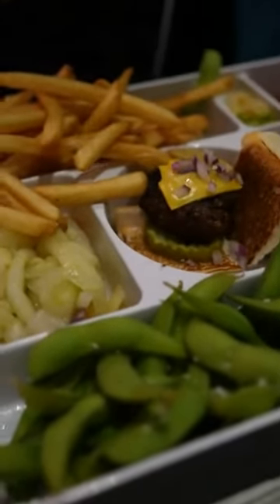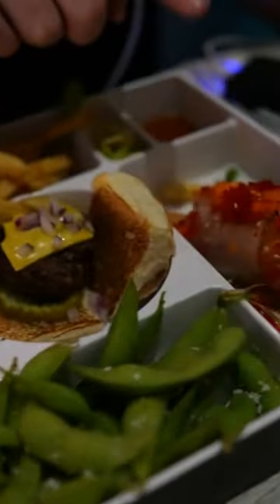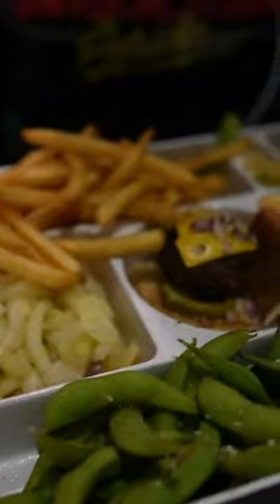Which box did you get? I got the Fusion with the firecracker and the regular fries. And it comes with a little burger as well.